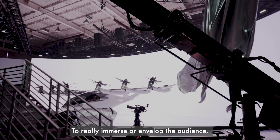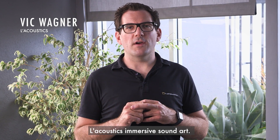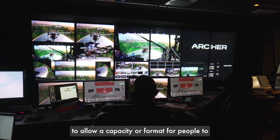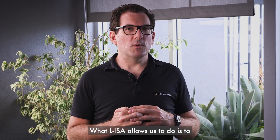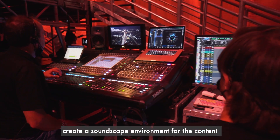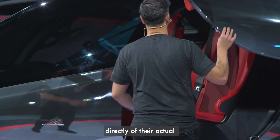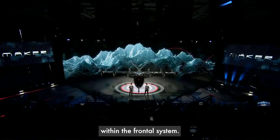To really immerse or envelop the audience, what we're deploying is an ELISA system. ELISA is an acronym that stands for L-Acoustics Immersive Sound Art. We're actually using our binaural ELISA processor to allow a format for people to broadcast spatial mixes to remote audiences. What ELISA allows us to do is create a soundscape environment for the content to be immersed around the audience area — so the person that's speaking moves from house left to house right, and that translates directly to their actual physical location within the frontal system.